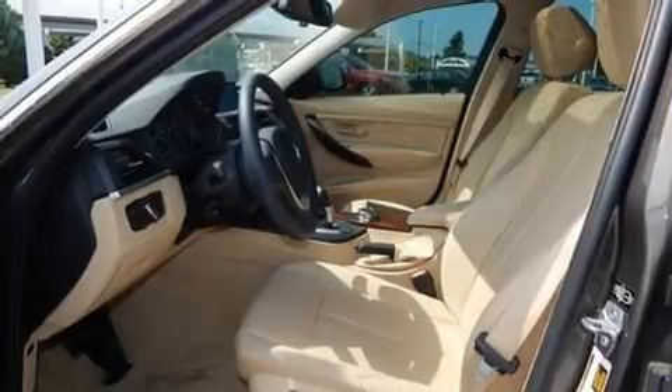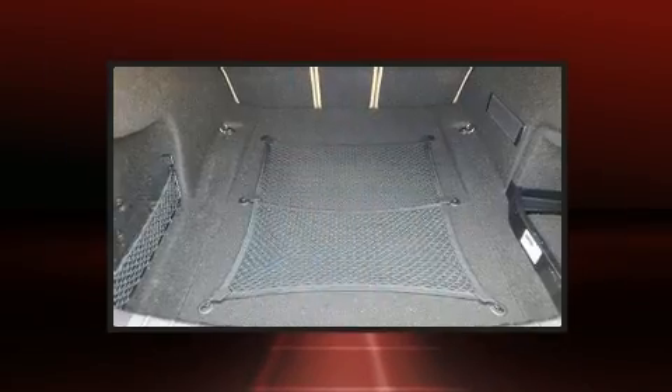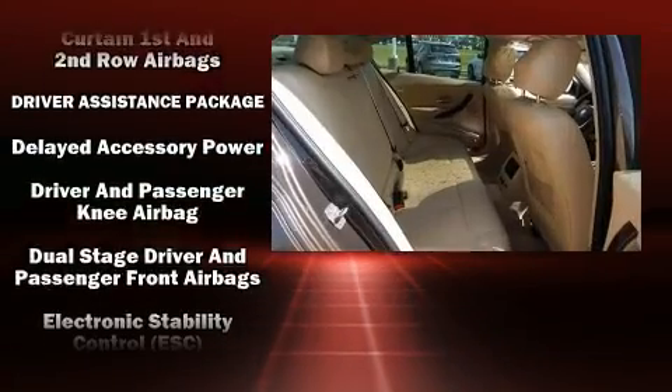A wealth of standard features means that you no longer have to sacrifice, like leather upholstery, an automatic dimming rear-view mirror, heated front and rear seats, and much more.